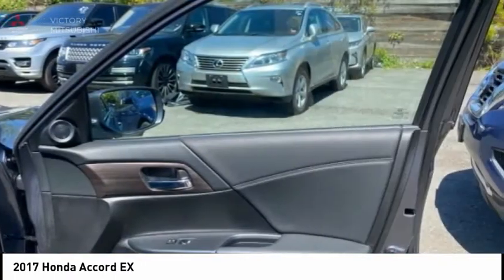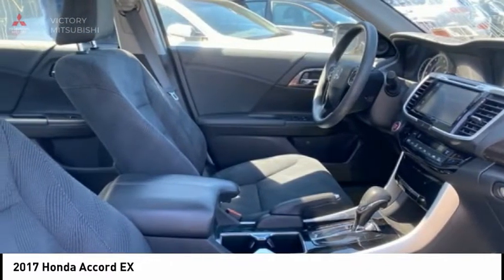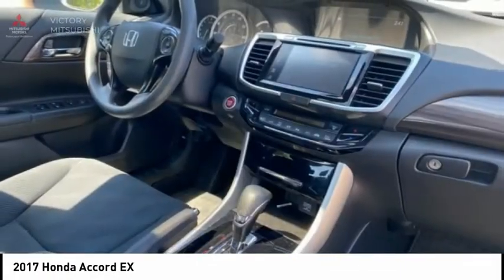Speed control, power moonroof, four-wheel disc brakes, rear window defroster. Searching for a dependable vehicle that looks great too? You've found it, so stop in today.